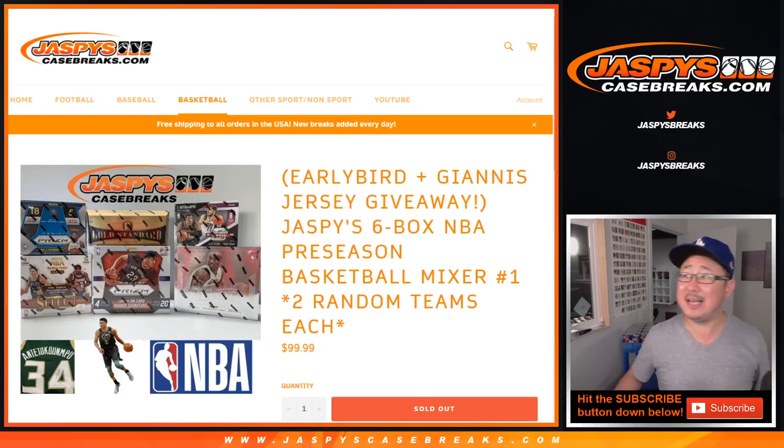Hi everyone, Joe for Jaspi's CaseBreaks.com with the Jaspi's Six Box NBA Preseason Basketball Mixer. We are really getting into an excellent time of sports — basketball, hockey, playoff baseball, football, the NFL, world football, soccer, lots of fun stuff. NASCAR chase for the cup, good time of the sports year.